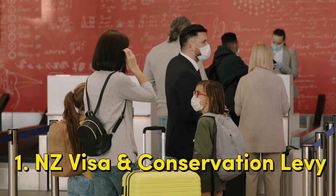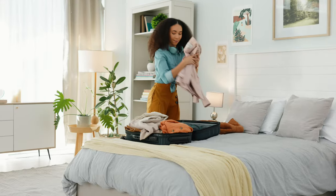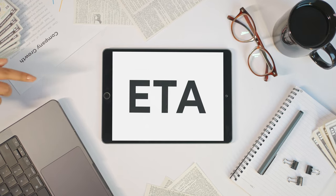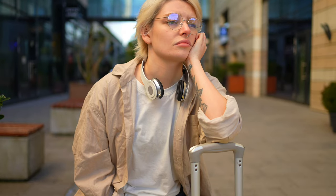Number one: New Zealand travel visa and visitor conservation levy. With the exception of Australian passport holders, all travellers to New Zealand require a visa or an ETA, Electronic Travel Authority. Also, make sure your passport is current and valid for at least three months after your departure from New Zealand. If you fail to do this, the airline will not let you on to the flight. In my job as a travel designer, I have seen some travellers miss this important part of the travel preparation process — it can be devastating.